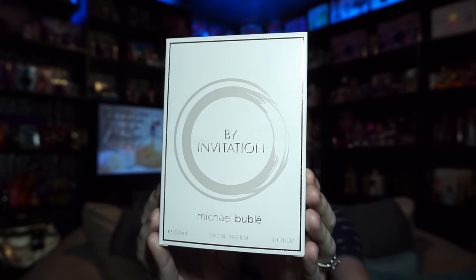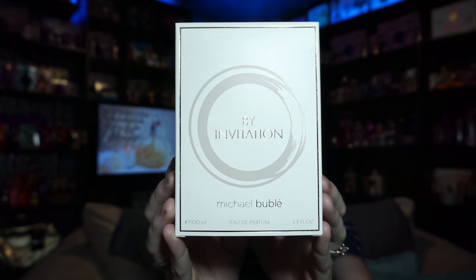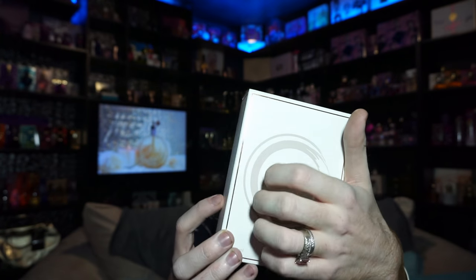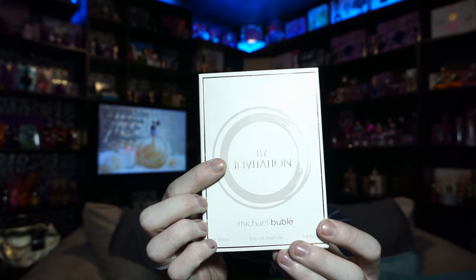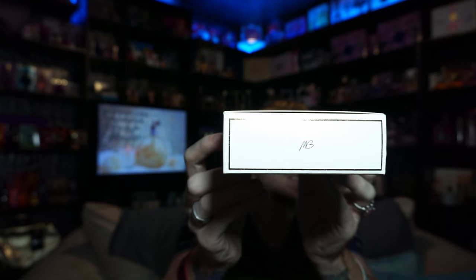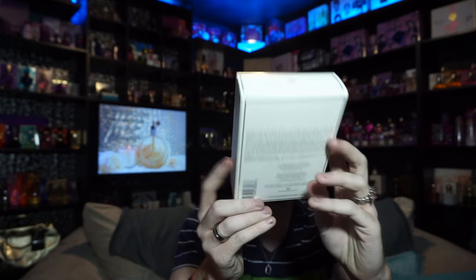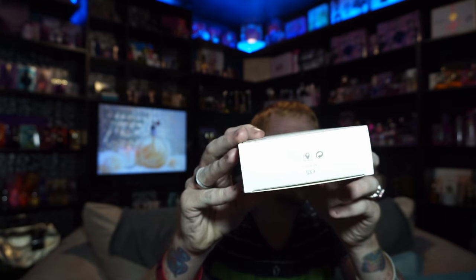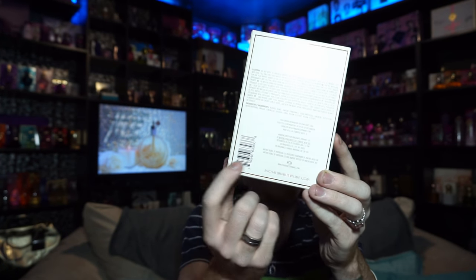I'm very surprised with this fragrance, and I'll explain why when I get into the notes. First, the box: the front says 'By Invitation by Michael Bublé, 100 milliliters, Eau de Parfum.' It's a textured box in a shiny gold color with the Michael Bublé logo on top and product information on the bottom.